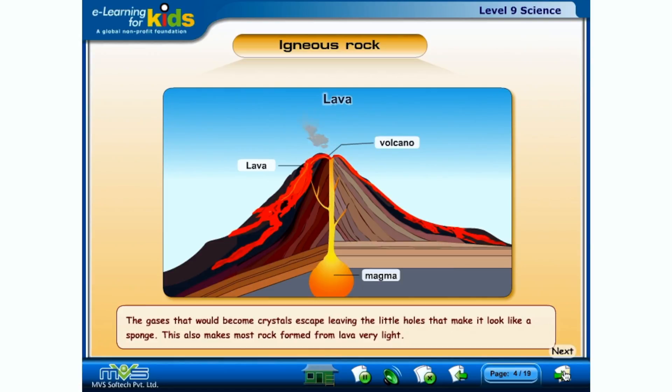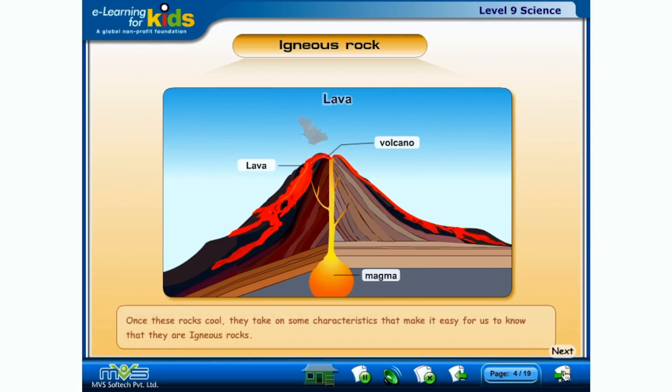This also makes most rock formed from lava very light. Once these rocks cool, they take on some characteristics that make it easy for us to know that they are igneous rocks.